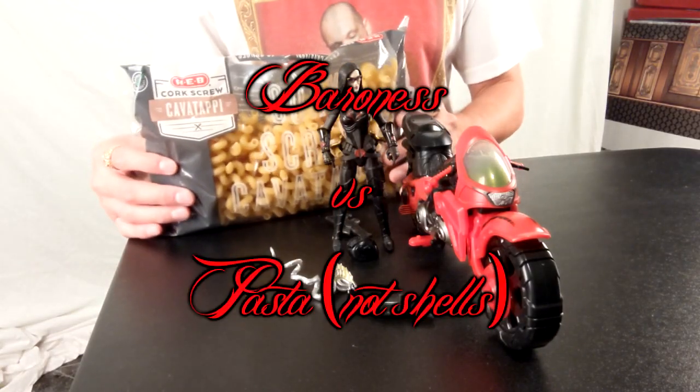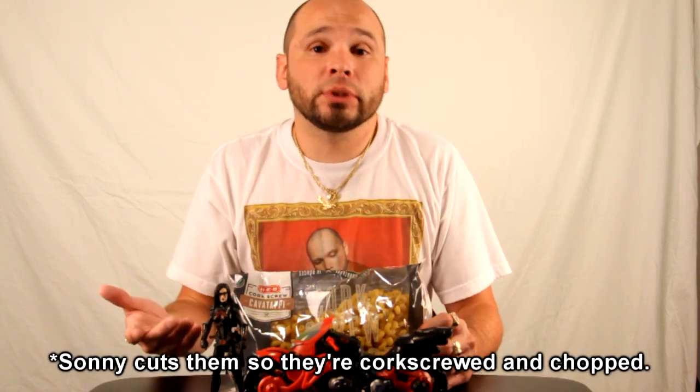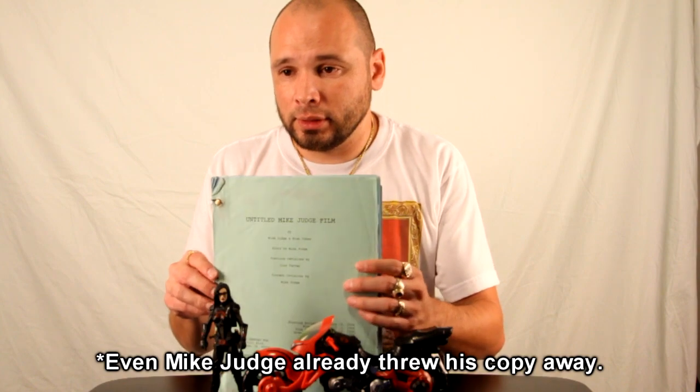Here she is next to some pasta shells — this is interesting, she's about the same height. If you turn the motorcycle this way, it's about the same length as her. So if you're at the store and you need a size reference, these corkscrew pasta shells are about the same size and height. If you get jumbo shells it'll probably be a bigger bag, just so you're aware. Here she is next to the original script for Idiocracy — she is a lot shorter than this script, even laying it down.